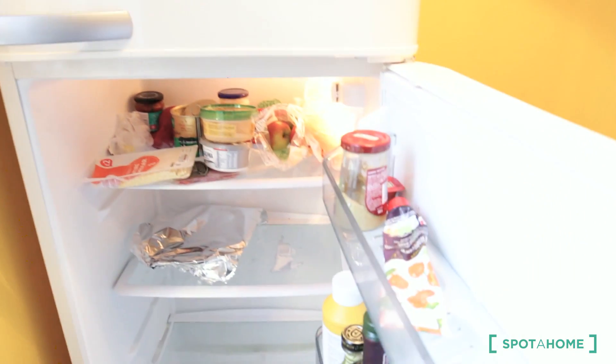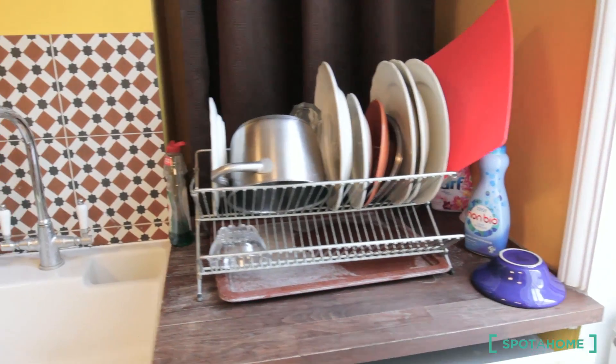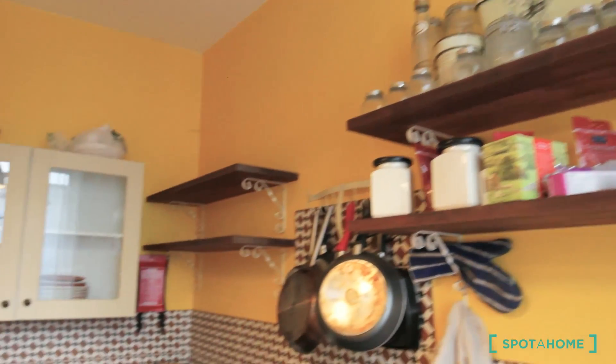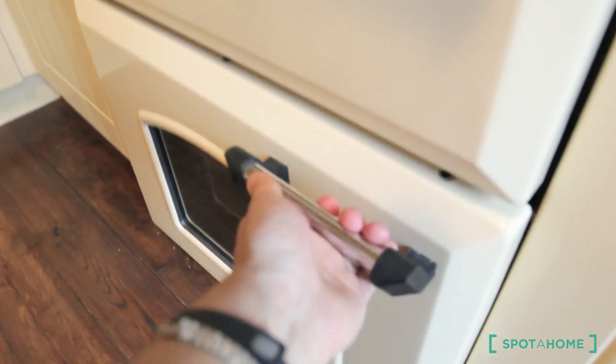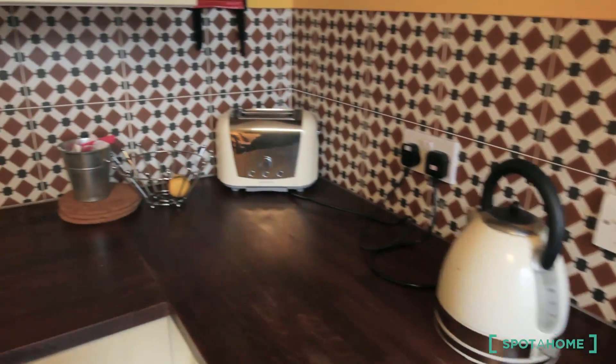The big fridge with the freezer, all the kitchen utensils, pots and pans, shelves on the top and on the corner, the oven with two spaces, the sink, one kettle, the toaster.